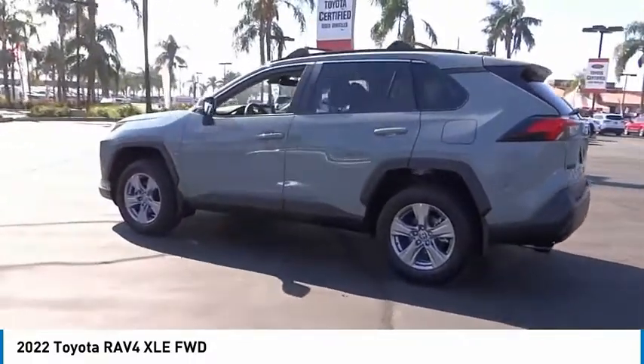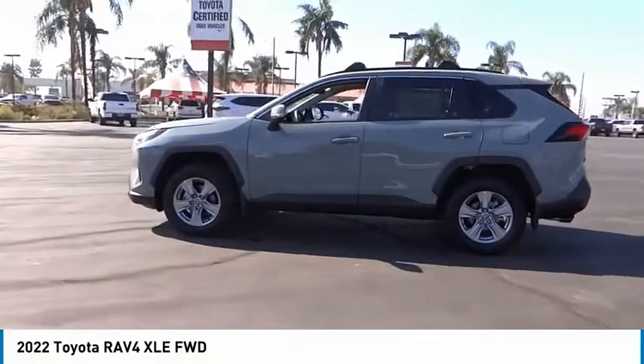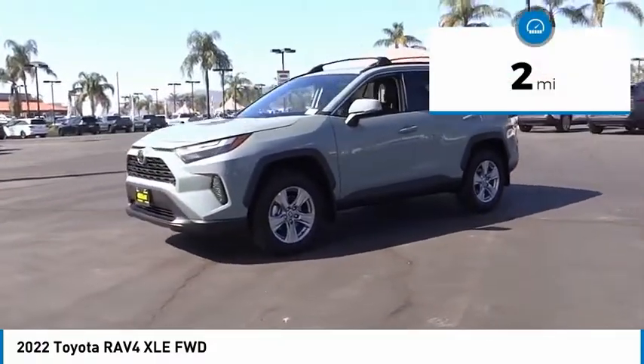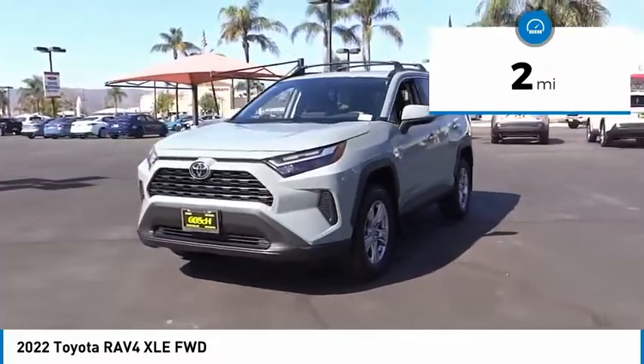This highly evolved, well-packaged crossover SUV lets you have it all. This vehicle has less than 100 miles. Here are some of this vehicle's great options.